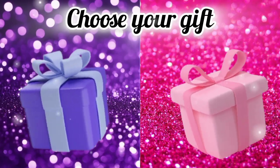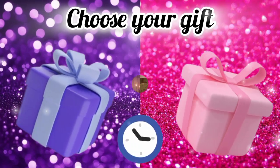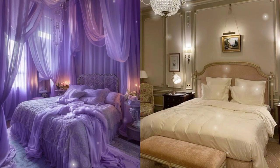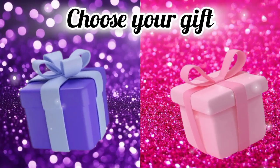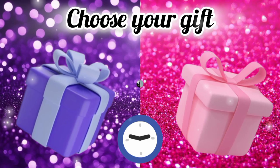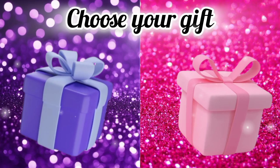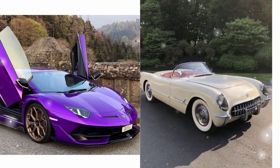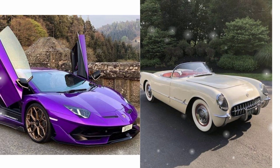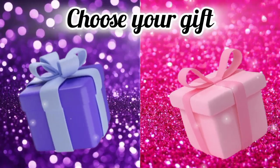Choose your favorite gift box and see your bedroom. Choose your favorite gift box and see your headphone. Now choose your favorite gift box and see your dream car. Choose your favorite gift box and see your bathtub.